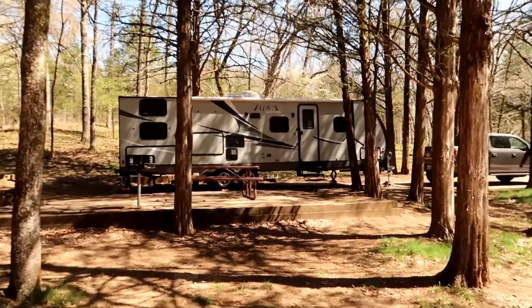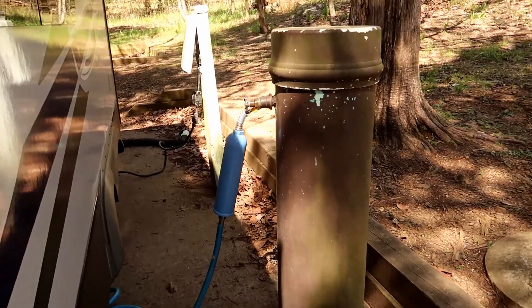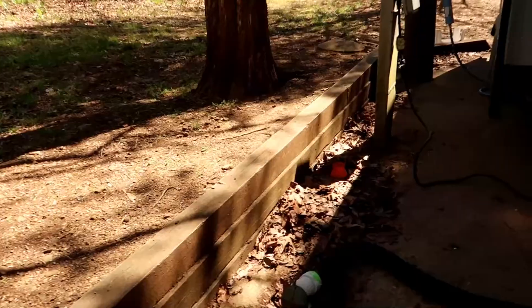We're also camped not too far from here at this state park, Devil's Den. It's a really nice camp spot. We have water and electric. There are other camp spot loops that don't have that. And we also have sewer — we have all of them.